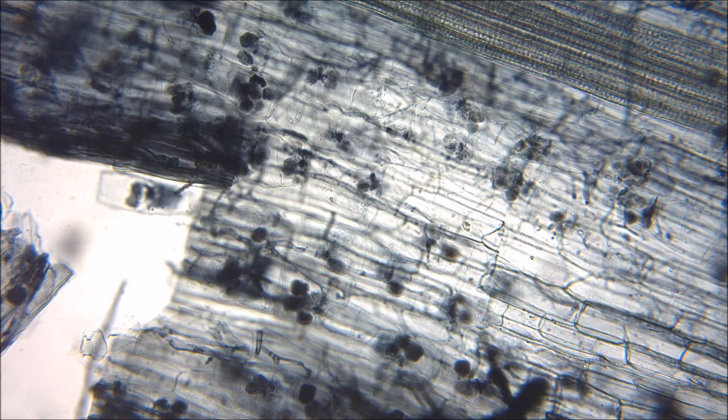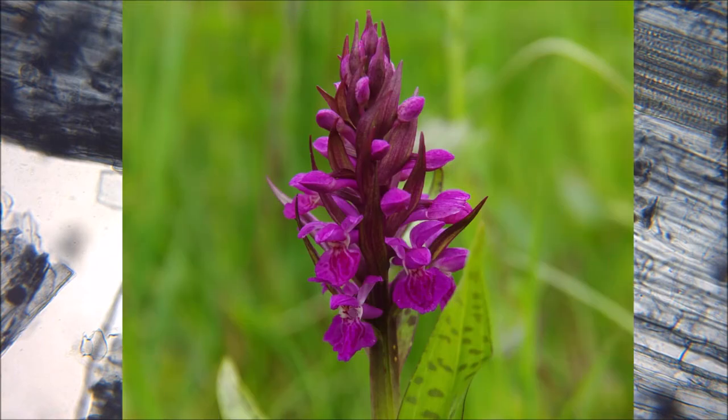In addition, the mycorrhiza protect the plants against diseases like parasites, and are thus essential for a functioning ecosystem. An example of the importance of mycorrhiza symbionts are orchids, which cannot germinate without the presence of the right fungi partner.